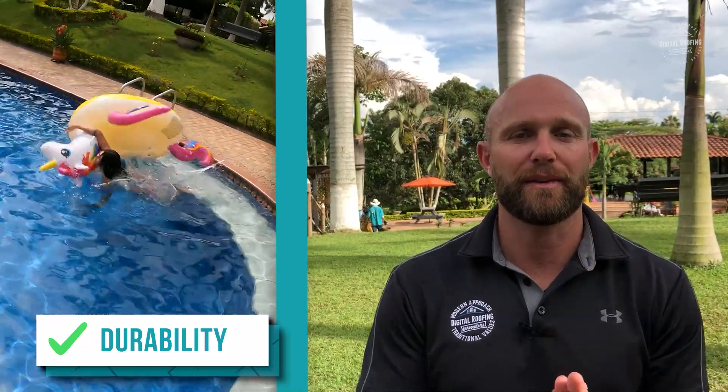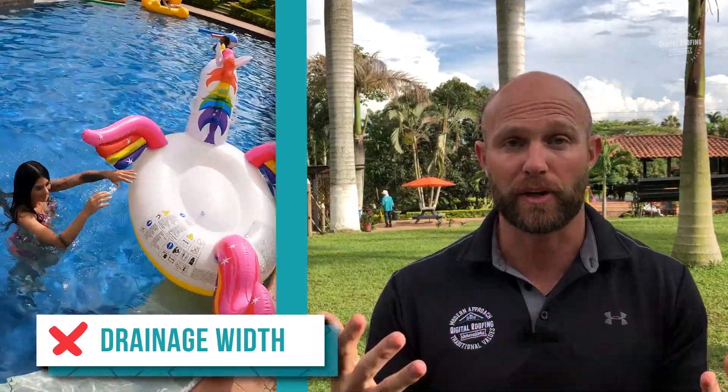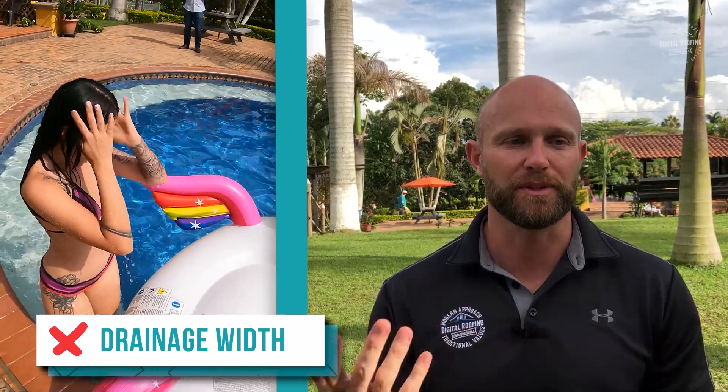Some of the downsides of half round gutters include drainage width. Other gutter types have a greater holding capacity for water. Half round gutters come in an average of three inches, which may not keep up with heavy rainfall. During thunderstorms there's potential damage to your backsplash from overflow. If you're in a very rainy area, a half round gutter may not keep up with the volume of rain, leading to backsplash on your fascia and potentially up the shingles.